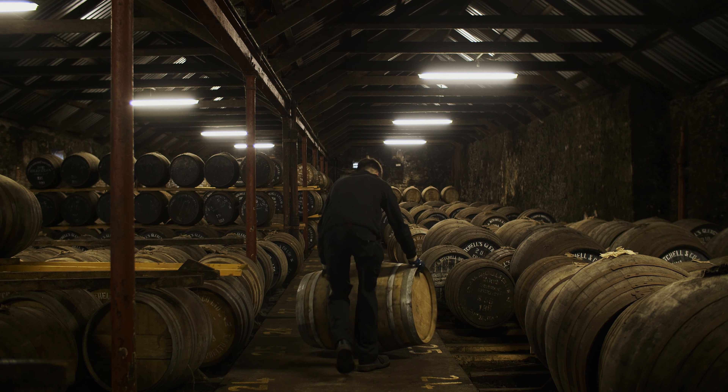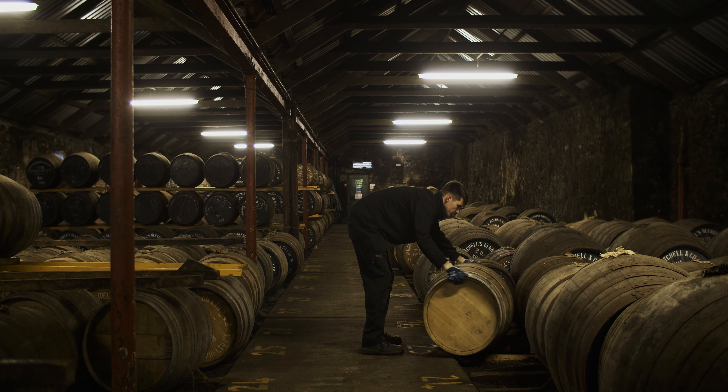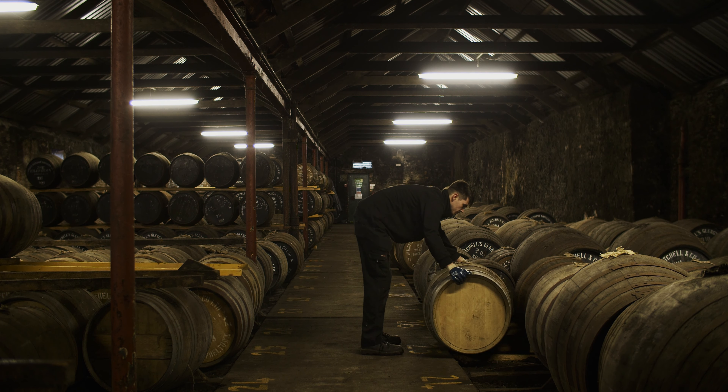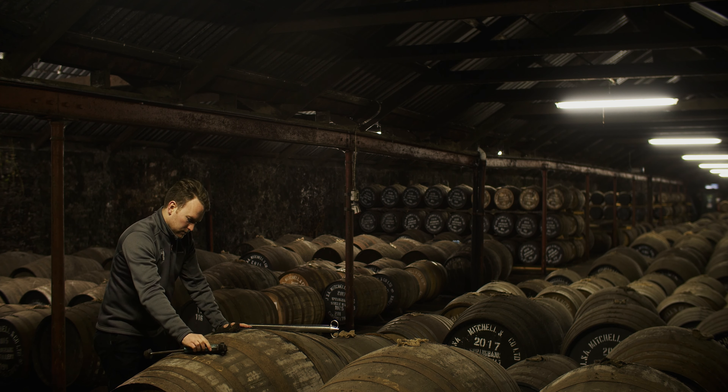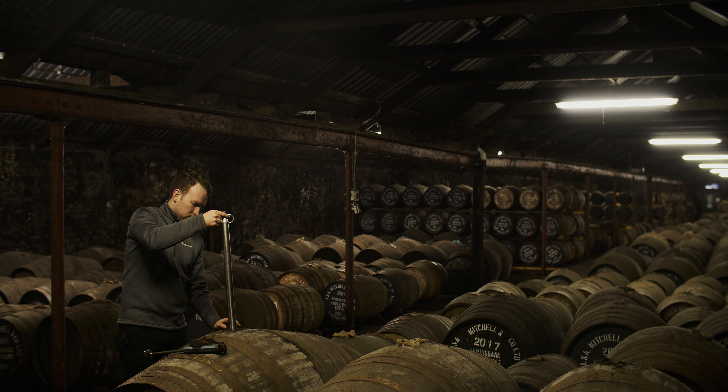This is a very typical kind of dunnage style warehouse. The differences in here is the floor itself is very cold, it's dirty, it's mud. So everything in here — with the damp and the mould — is affecting the characteristics of the whisky, the way it's lying in the cask over the next however many years.